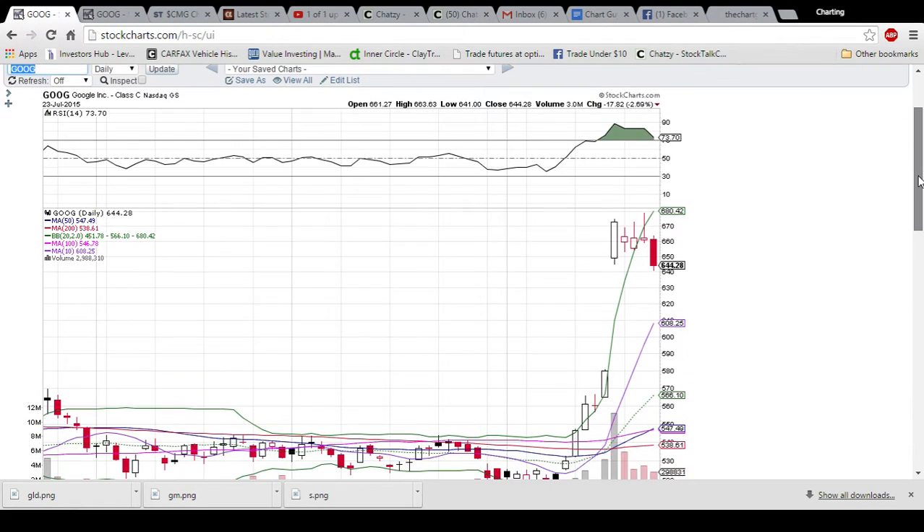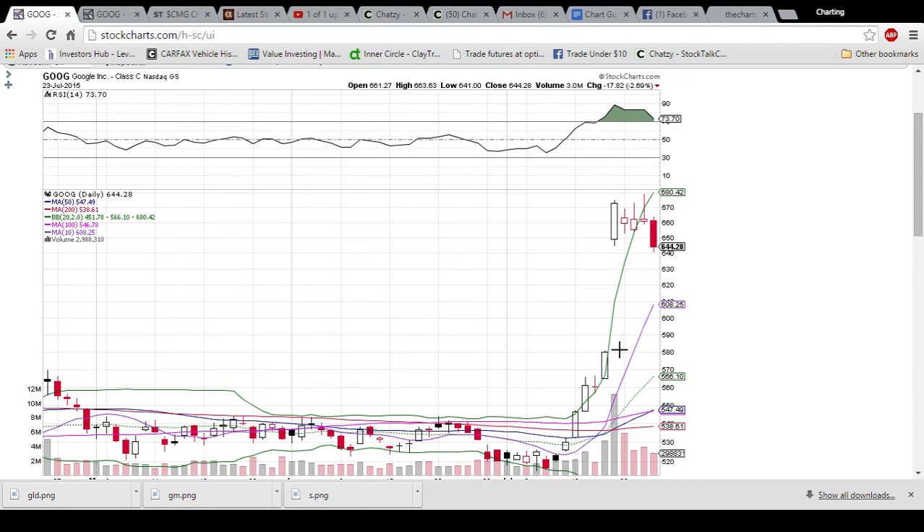Looking at Google on the daily and weekly timeframe — this is the daily timeframe with each candlestick representing a day's worth of trading action. After the big gap up on earnings, we're seeing some price consolidation on lower, decreasing volume. One thing to notice about all these candlesticks is the upper wicks on them, which means there was profit taking all three of these days.